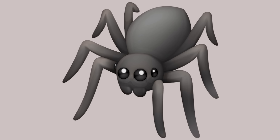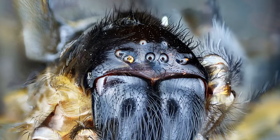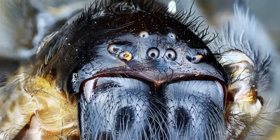Spiders are famous, or perhaps infamous — depends on who you ask. Some are obsessed with them, while for some others, spiders could be scary. So scary even — arachnophobia is one of the most famous phobias after all.